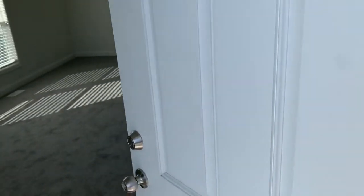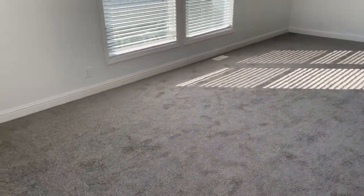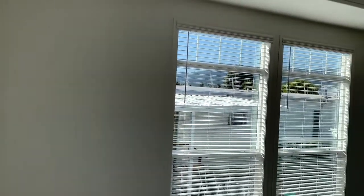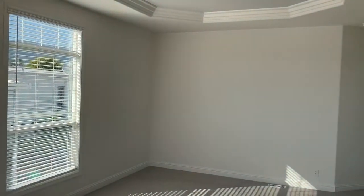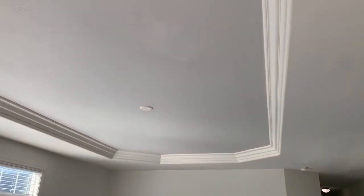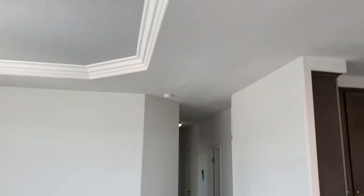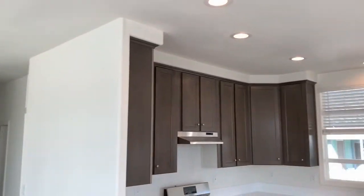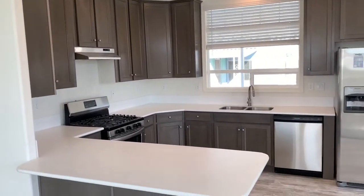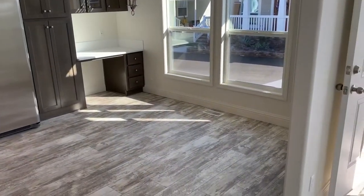Entering into the living room — very large living room, very cool tray ceiling, wired for a ceiling fan with crown molding, open to the kitchen and dining room.